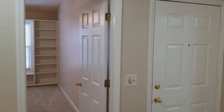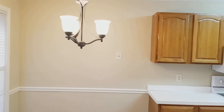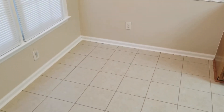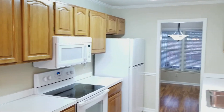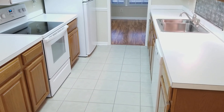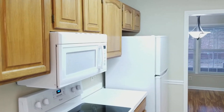Coming out of bathroom number one and going straight to the kitchen. Here you have your chandelier and also your eat-in portion of the kitchen. Very nice galley style kitchen — you have your smooth top stove, also your dishwasher, built-in microwave, and refrigerator.